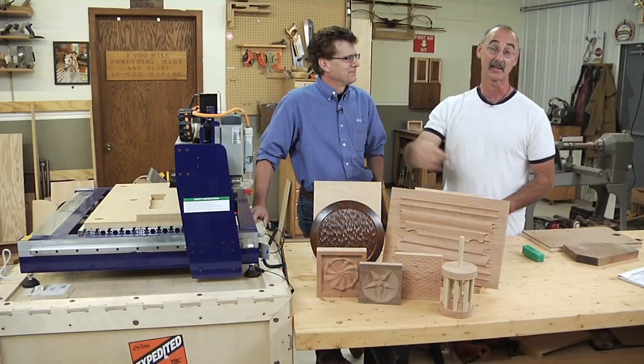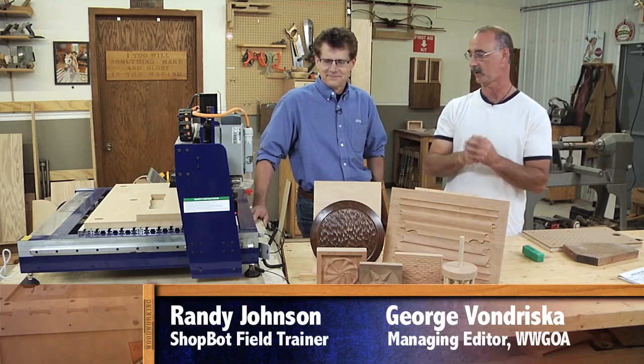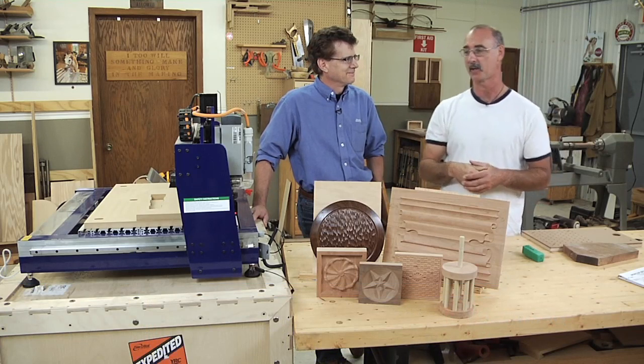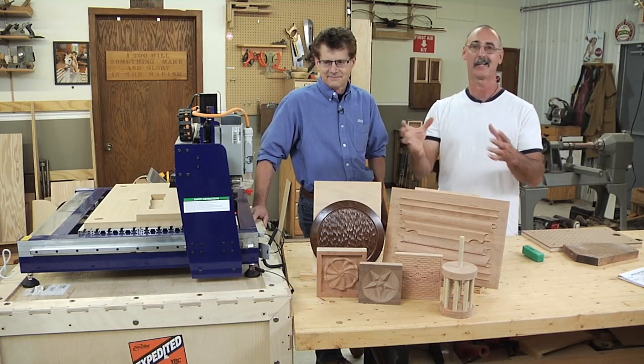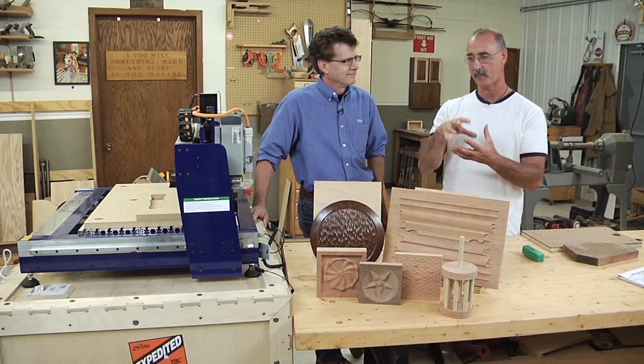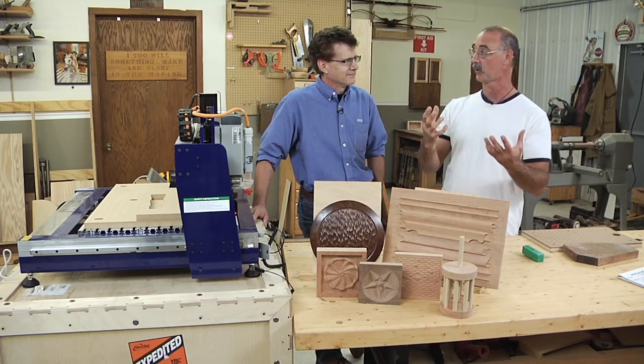I have had a ShopBot CNC in my shop for just a couple of months on loan, checking it out, seeing what it does. I'm very lucky today because Randy Johnson is here from ShopBot. We're not doing a ShopBot ad — what we're talking about is what benchtop CNCs can bring to the average woodworker shop.